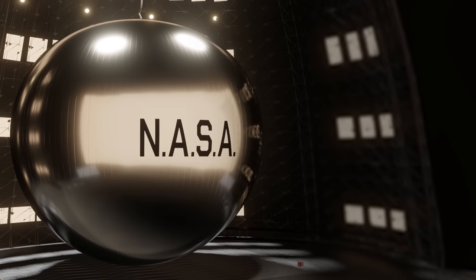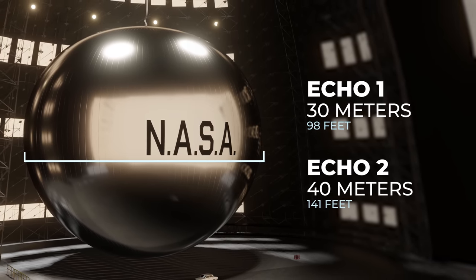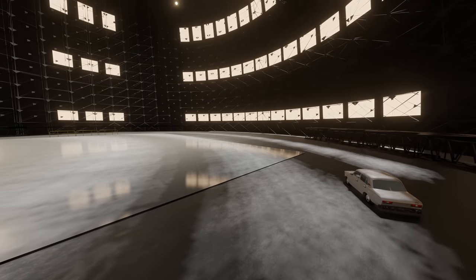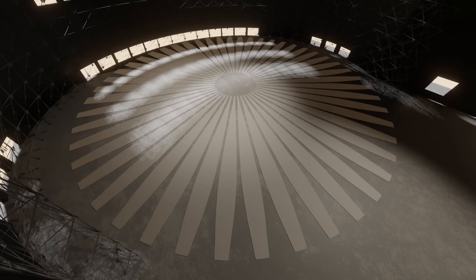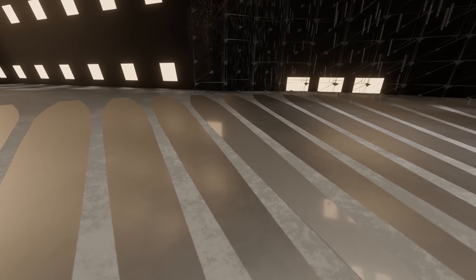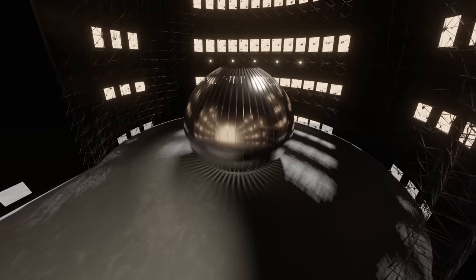And so, in order for these balloons to work, they had to be absolutely massive. Echo 1 was made from a giant sheet of mylar plastic, one-tenth the thickness of a human hair. The sheet was cut up into over 100 gores, which were each covered in a thin layer of aluminum to give the balloon its shiny surface. The gores were then glued together to create the final sphere.